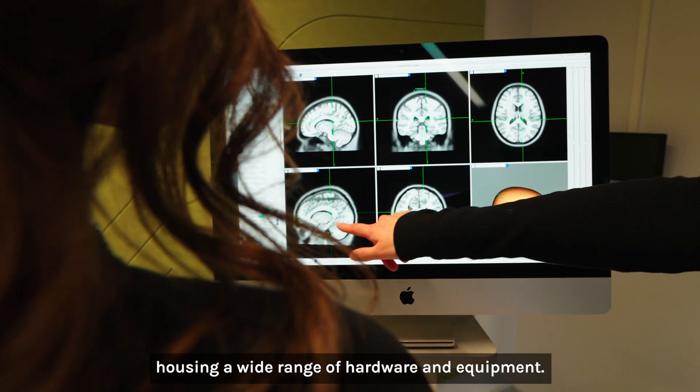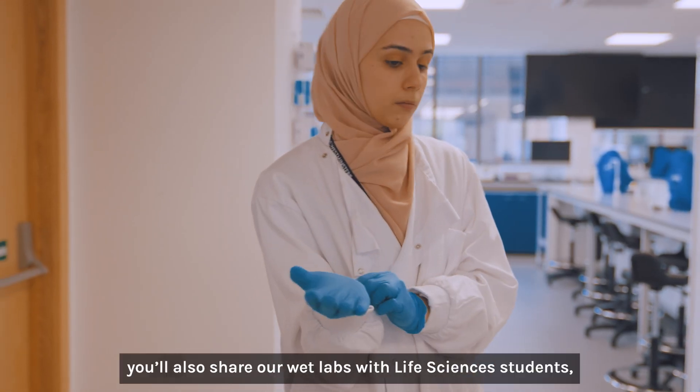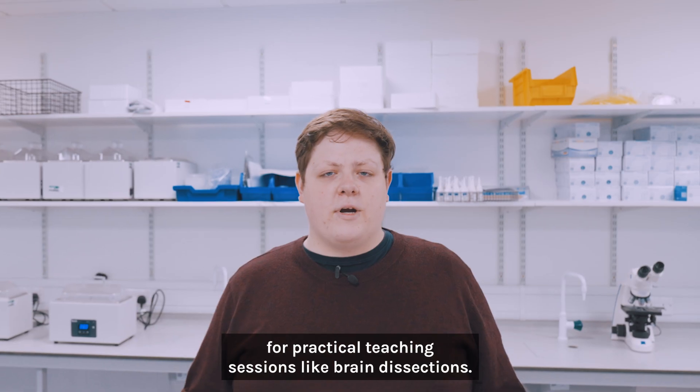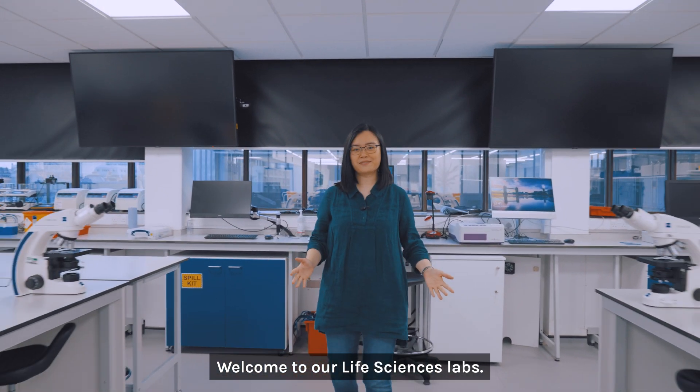Our psychology workshop houses a wide range of hardware and equipment. Alongside our dedicated psychology facilities, you'll also share our wet labs with life sciences students for practical teaching sessions like brain dissections.